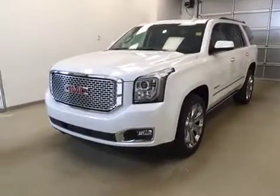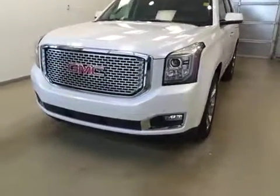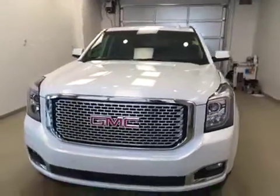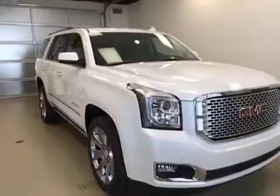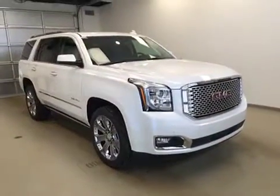Today you're viewing stock number 168811. This is a 2016 GMC Yukon Denali, and our color is Frost White.